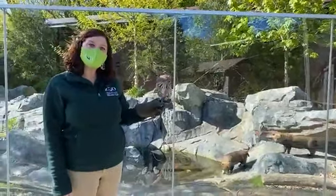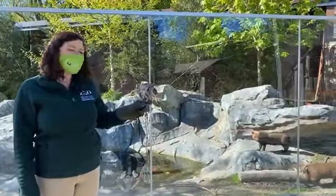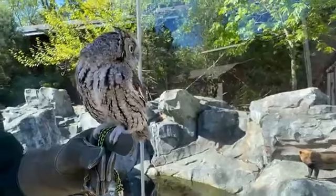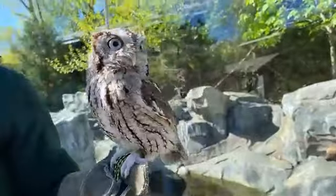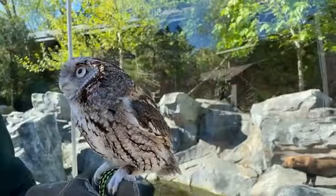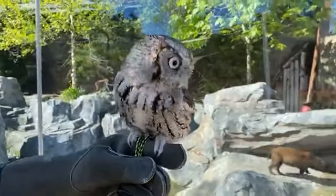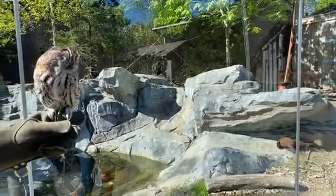Hello and good morning everyone! My name is Katie, I'm an educator here at the Stone Zoo, and today I am with Alfredo, our eastern screech owl. We are going on a little morning walk of the zoo. If you have any questions about Alfredo or any of the animals that we're seeing during today's video, please feel free to type them in the chat and we will try our best to answer them.